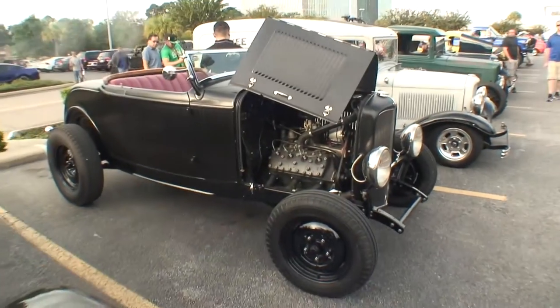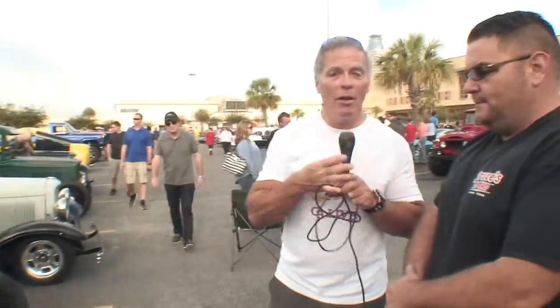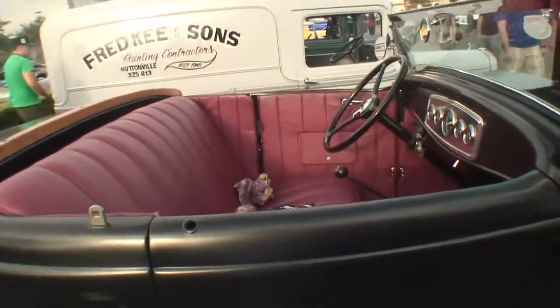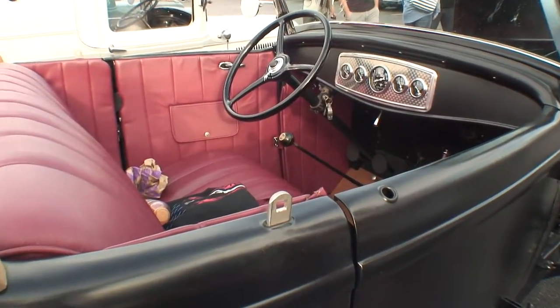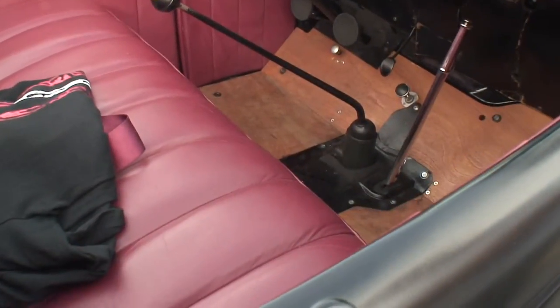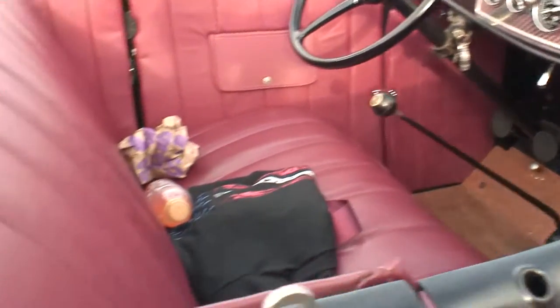This does not have an eight-speed automatic. This has got a three-speed manual in it. Take a look at the interior — this car is fun to drive, it's very minimalistic. The floorboards do not have carpet. In 1932, they would have had a rubber mat on the front floor section.